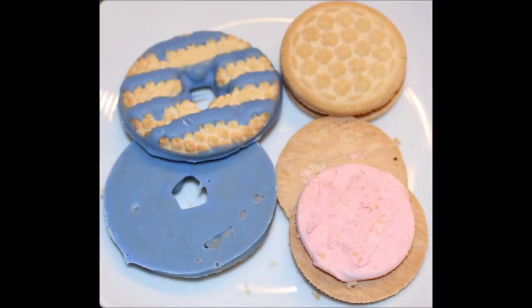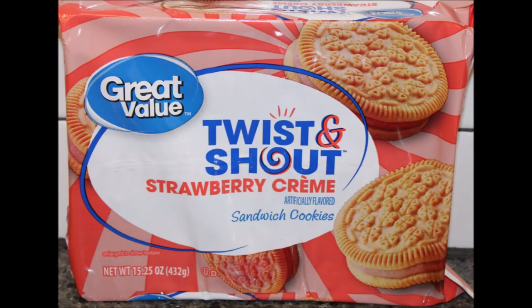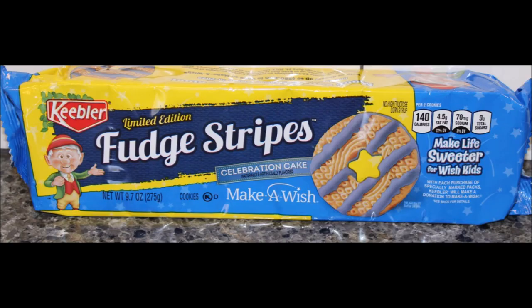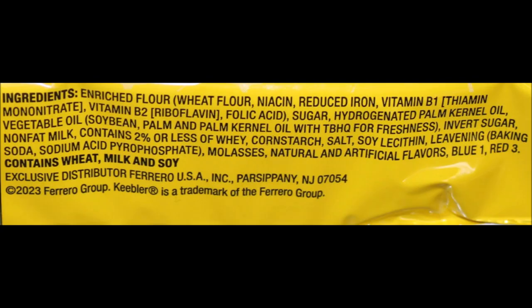Just buy the other ones — the golden version or the chocolate ones. They're good. Skip these completely. But if you like a very basic vanilla cookie, the Fudge Stripes are really nice. Hopefully you'll find them somewhere cheaper than Kroger. I hope you enjoyed the video — thanks for watching!